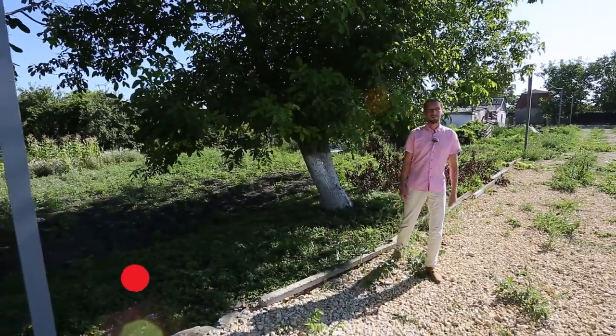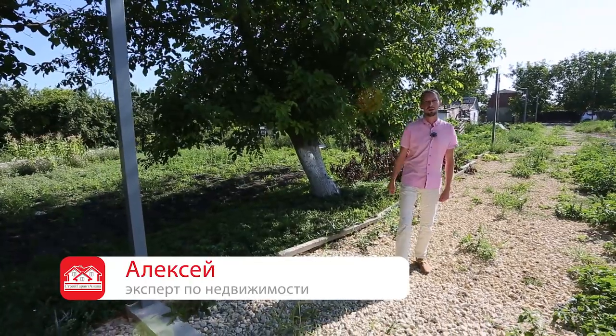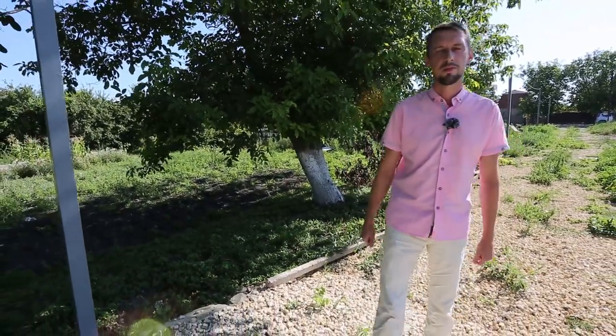Здравствуйте, наши многоуважаемые подписчики. Приветствую вас — Алексей, эксперт по недвижимости, на нашем канале «Строй.Гарант.Анапа». Мы с вами сегодня в станице Гостогаевской, которая расположена всего лишь в 20 километрах до моря — это примерно 20 минут езды.